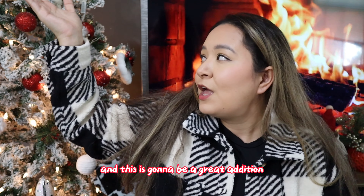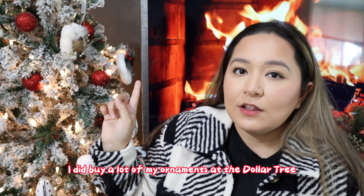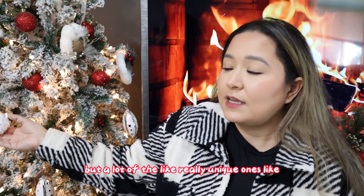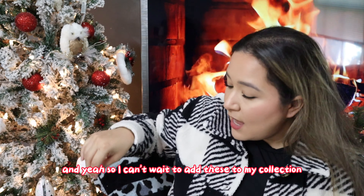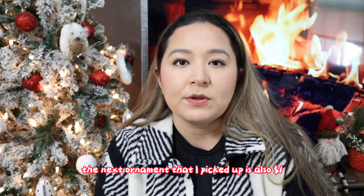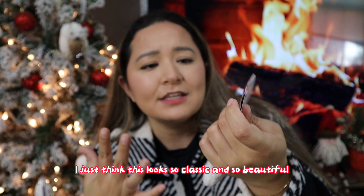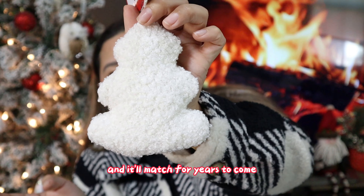This is going to be a great addition to my Christmas tree. I've bought a lot of my ornaments at Dollar Tree and some from Amazon, but a lot of the really unique ones — like my little owl — are from the dollar store. The next ornament I picked up is also a dollar and it's this little fluffy Christmas tree in white. I think it looks so classic and beautiful and it'll match for years to come.